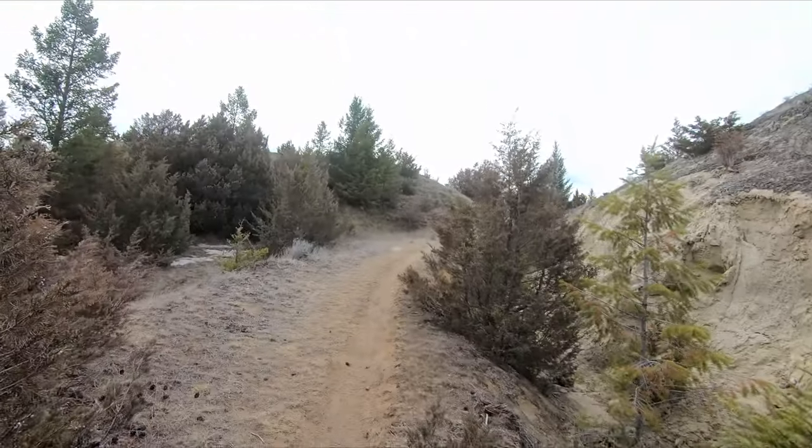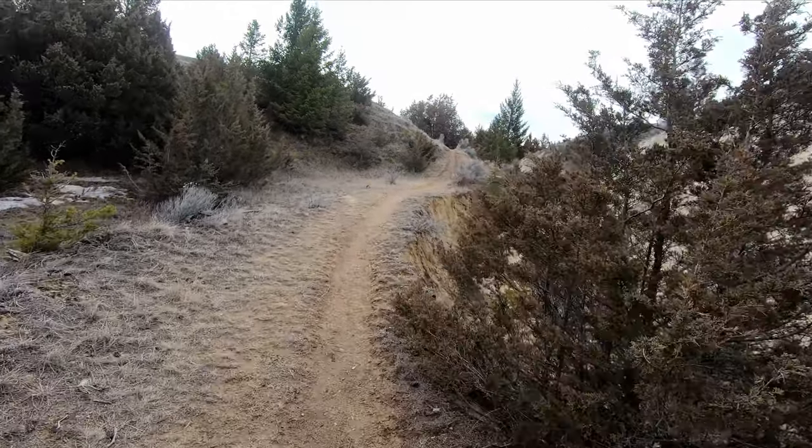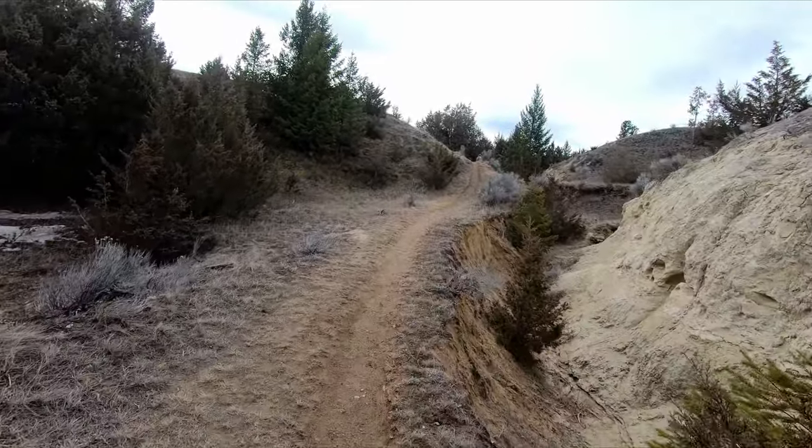Another beautiful day out here. I'd say it's probably 10 to 12 degrees and we're headed up to the parking lot where we left the vehicle. Another fantastic hike out here in the area of Radium.